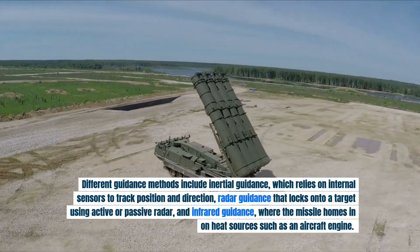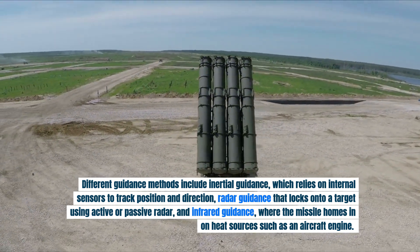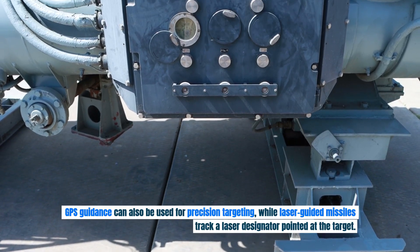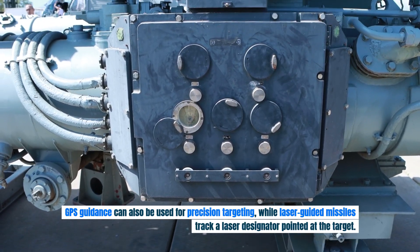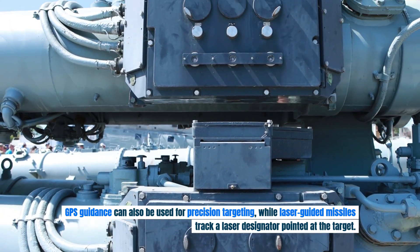Infrared guidance is another method, where the missile homes in on heat sources such as an aircraft engine. GPS guidance can also be used for precision targeting, while laser-guided missiles track a laser designator pointed at the target.